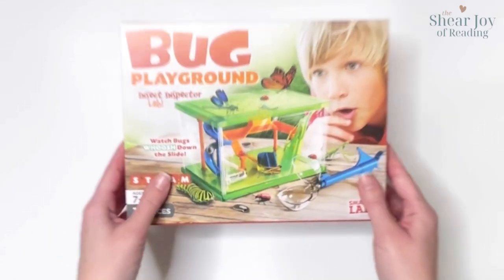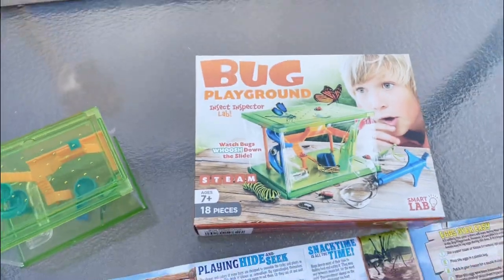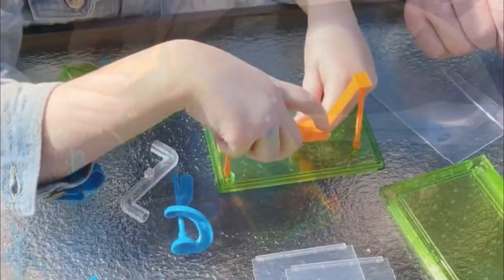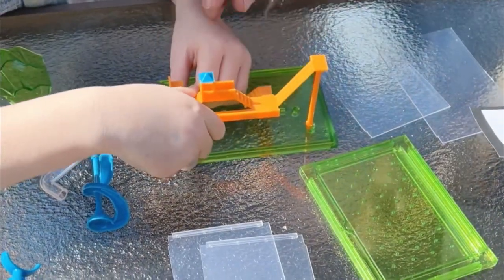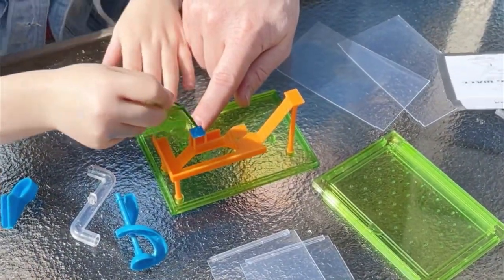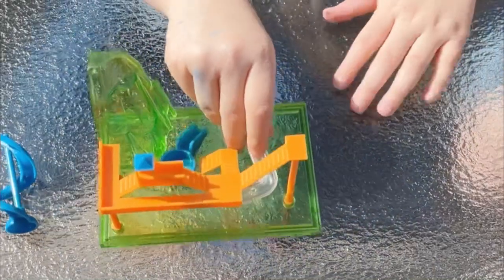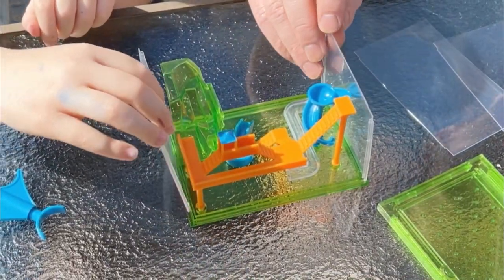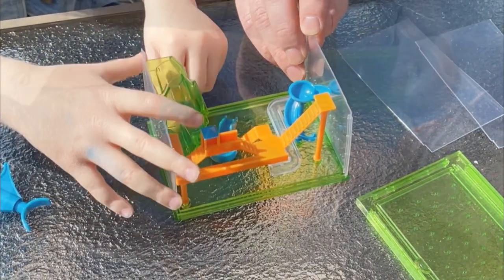Kids who love creepy crawly critters can turn their fascination with insects into a hobby with the Bug Playground from Paper Pie and Smart Lab Toys. Grab the bug catcher and head outside to hunt for backyard specimens. Deposit your crickets, ladybugs, or other creepy crawlies and observe their behavior.